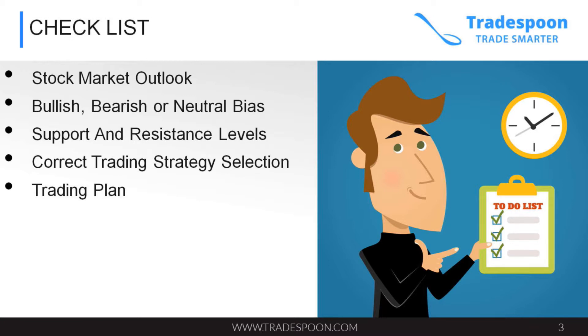The second step on our checklist is very important. Whatever assets you're trading — whether it's stock, option, or future — you need to know whether you're bullish, bearish, or have a neutral bias on that underlying asset for the time horizon that you're trading.